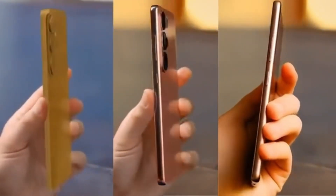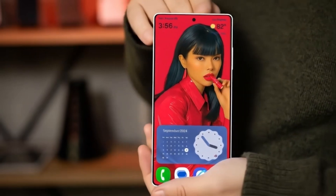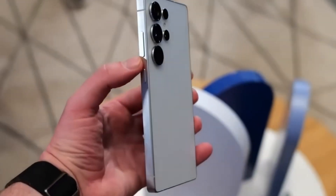One thing seems certain: the Galaxy S26 series is shaping up to be one of the most powerful smartphone lineups of 2026.